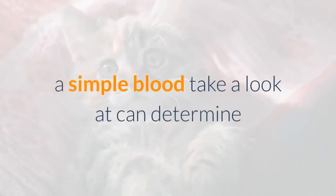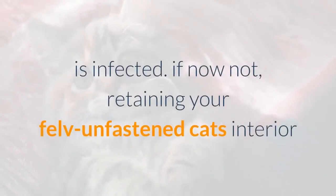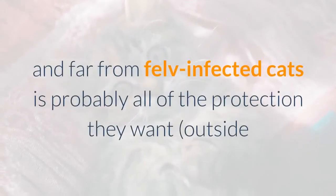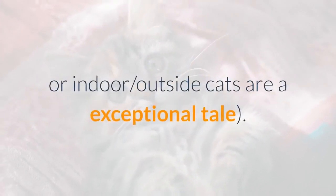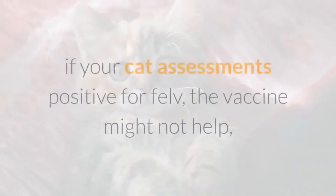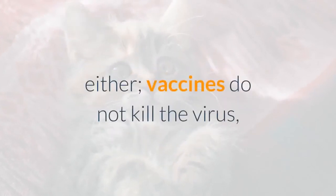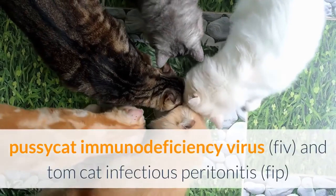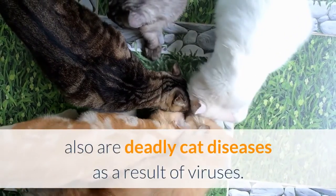A simple blood test can determine if your cat or any new cat you're considering adopting is infected with FeLV. If not, keeping your FeLV-free cat indoors and away from infected cats may be all the protection needed. If your cat tests positive for FeLV, the vaccine won't help — vaccines only protect uninfected cats from getting it. Feline Immunodeficiency Virus (FIV) and Feline Infectious Peritonitis (FIP) are also deadly cat diseases caused by viruses. Laboratory tests exist for their detection, though the test currently used for FIP can give inconclusive results.